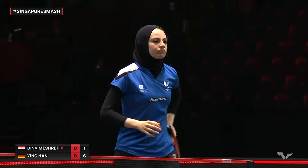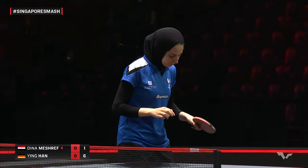Still quite a one-way street right now for the defender — World rank number 10, Han Ying of Germany.